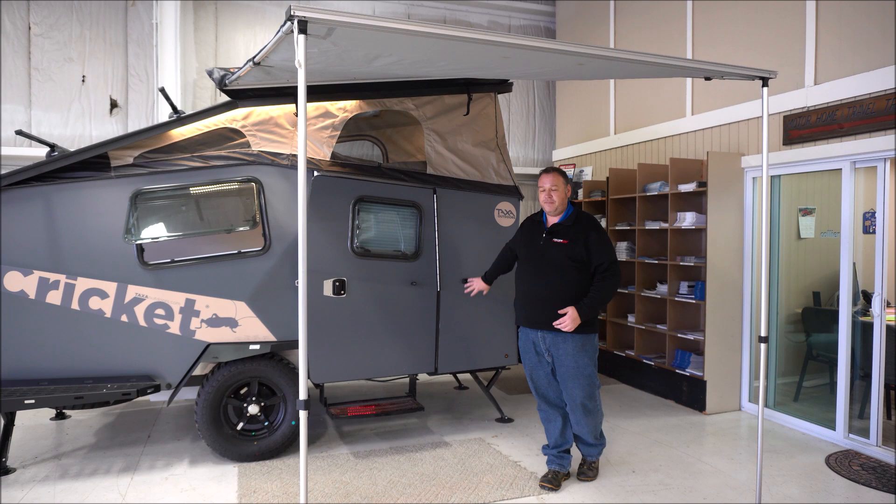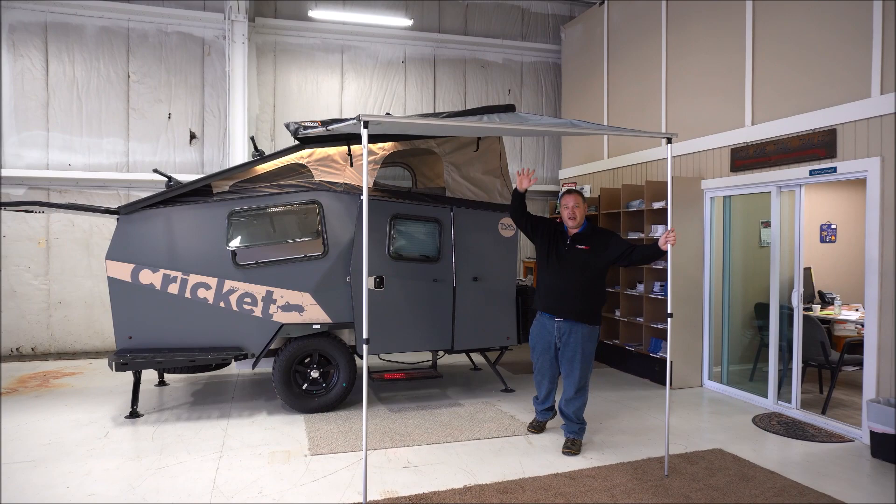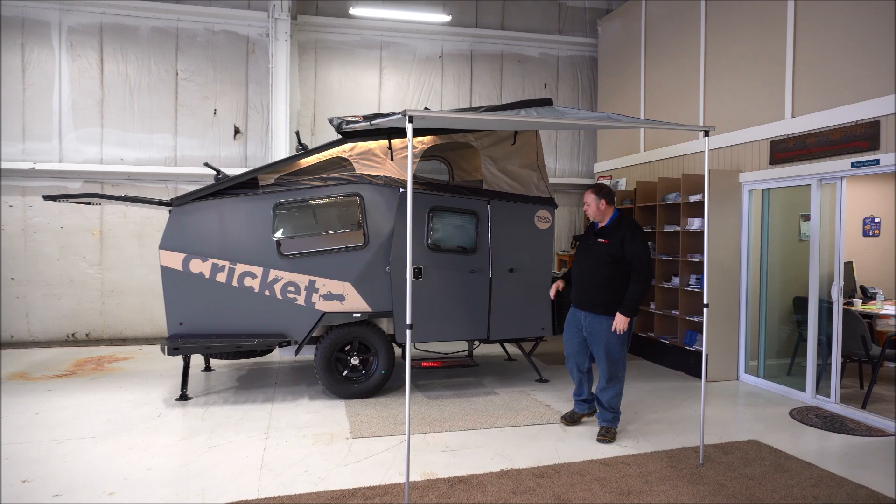Also great for summertime as well — helps keep some of that heat on the outside. A good upgrade that Taxa did this year was adding the Tapui awning. It's an adjustable height awning, so we've got it up nice and high right now. You can pitch it, you can angle it down, you can put it to wherever you want or not use it at all.